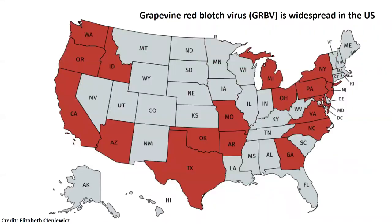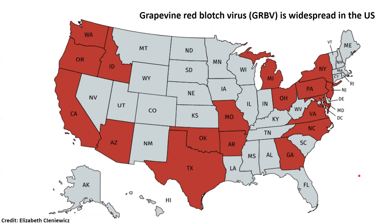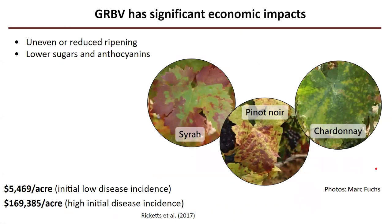One of those threats is grapevine red blotch virus. This is a virus that was identified just a handful of years ago and has since spread and been found in all of the major wine growing areas of the US — California, the Pacific Northwest, New York — all those big wine growing areas, as well as other areas with smaller wine production. The impacts so far are fairly significant due to the fact that grapevines that get this virus develop red blotch disease, after which the virus has been named.